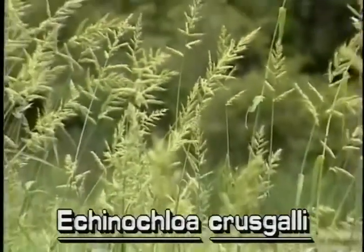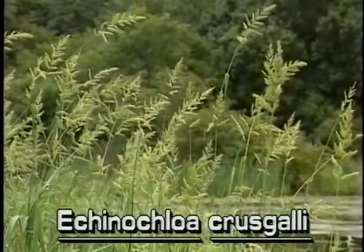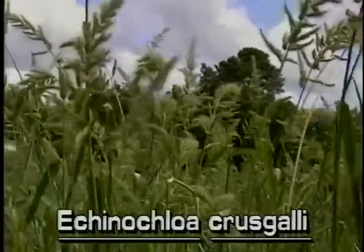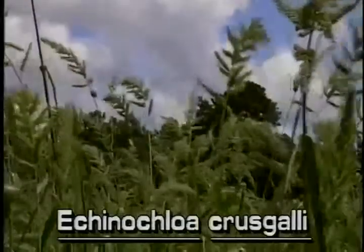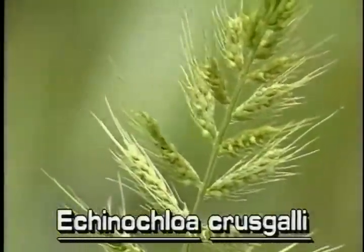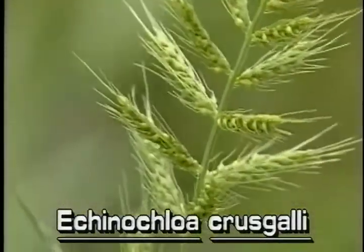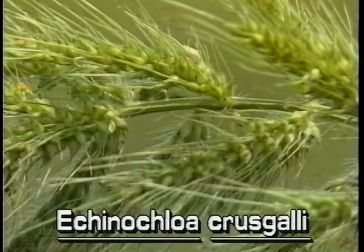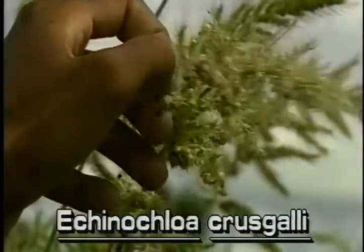Barnyard grass, like most grasses, sedges and rushes, can be identified by its inflorescence. The inflorescence of barnyard grass is an erect or slightly sagging stalk, growing at the tops of the plants. The inflorescence has several branches, each of which holds many spikelets. An easily seen characteristic of this species of barnyard grass is the bristle-like hair that sticks out of the top of each spikelet. Barnyard grass produces many flowers and seeds.